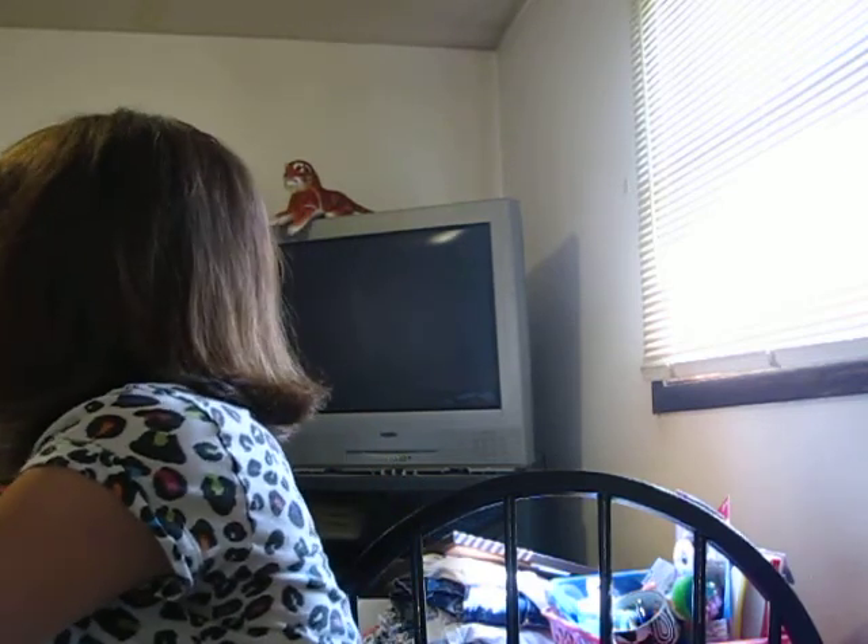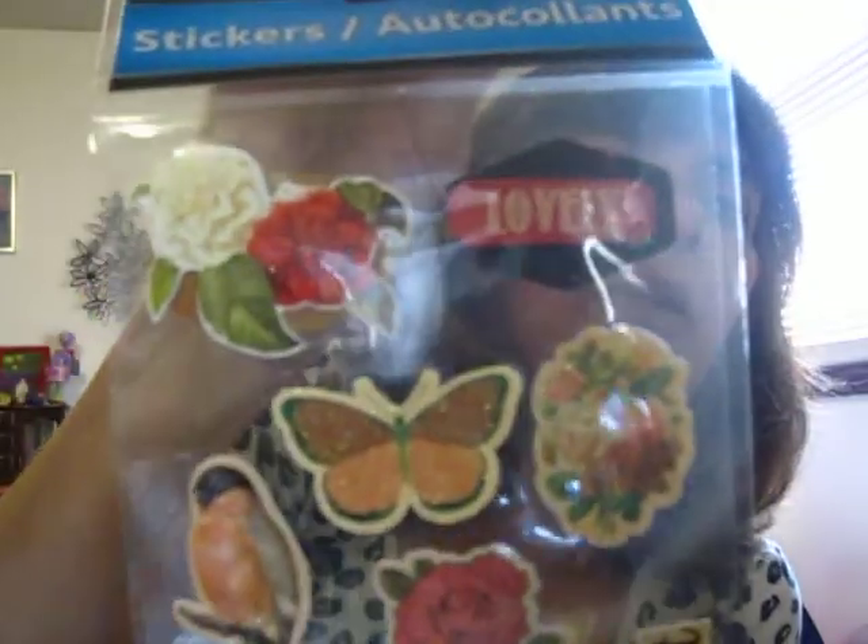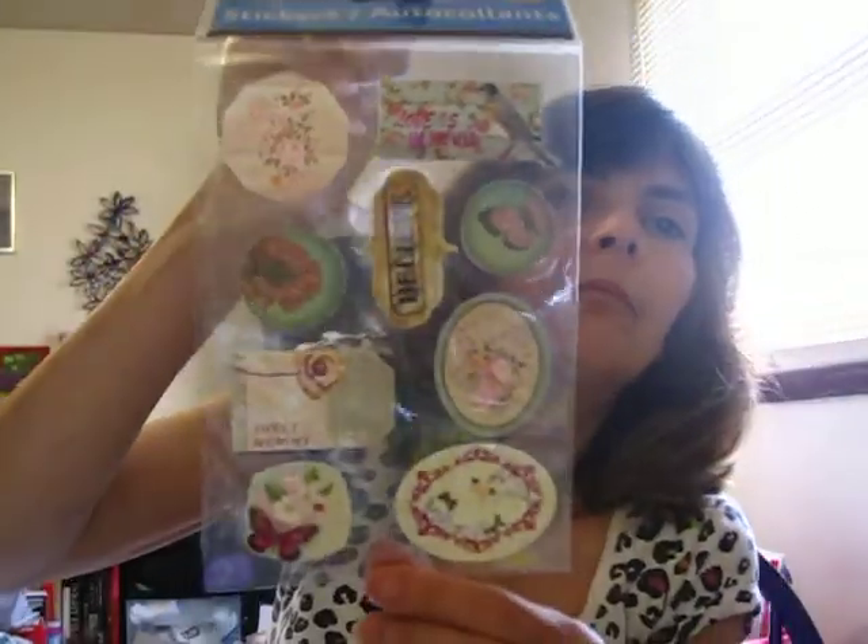A few packs of stickers — I was trying not to buy them but I finally broke down and got some, only because of the birds and the butterflies. This one says 'Lovely' — it's from Jot, a nine count — and it says 'lovely' and 'patience.' I got this one that says 'love is all you need,' 'believe,' and 'sweet memory,' also by Jot, nine count.